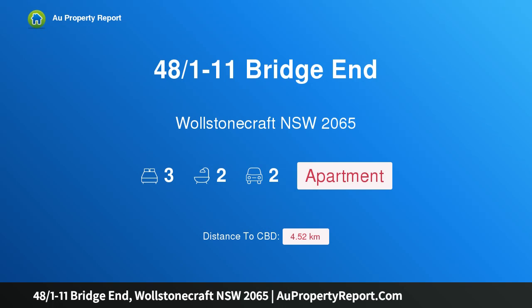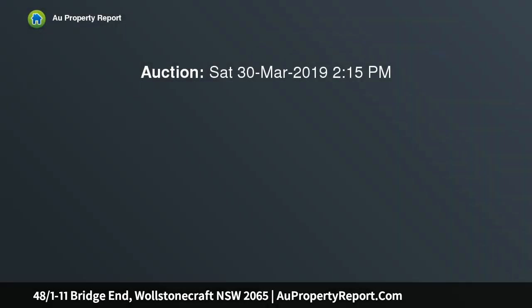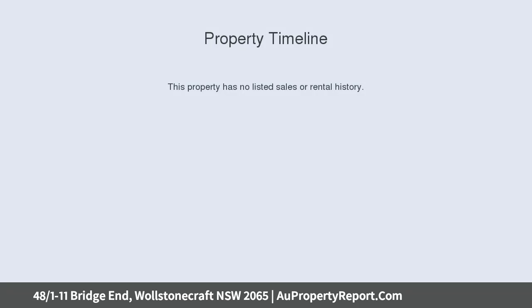Hi, I am glad to introduce property 48/1-11 Bridge End, Wollstonecraft NSW 2065. Luxuriously scaled apartment with harbour views in a resort style complex. Positioned to enjoy elevated views over Sydney Harbour to the Anzac Bridge, this luxuriously scaled apartment resides in a tightly held resort style complex.